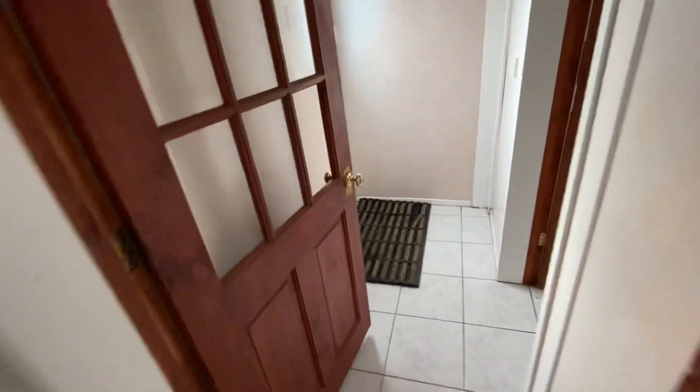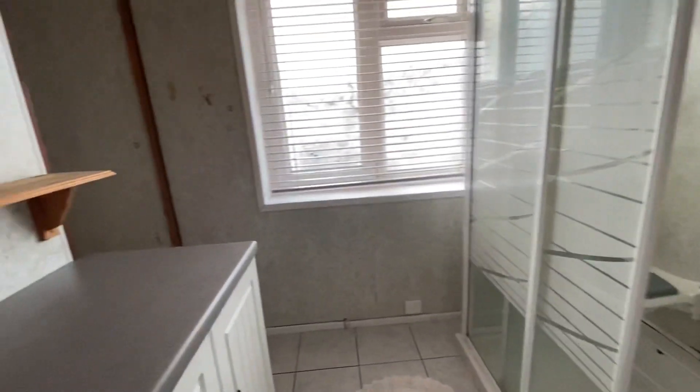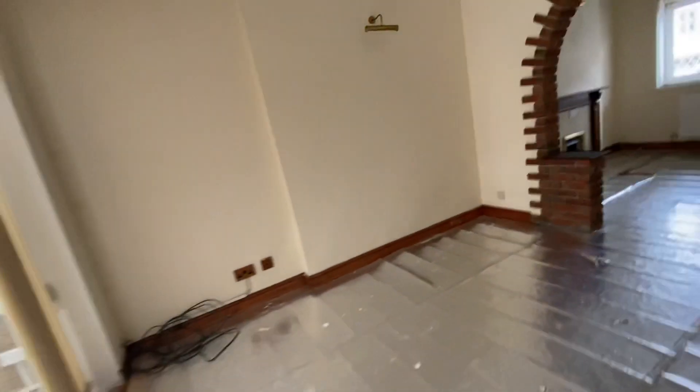From the kitchen we move through to the rear hallway and we have a downstairs shower room. We also have WC facilities on the first floor which I'll show you in just a second.